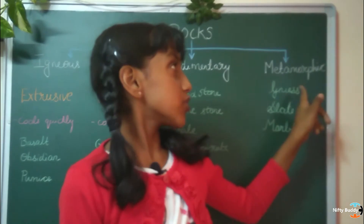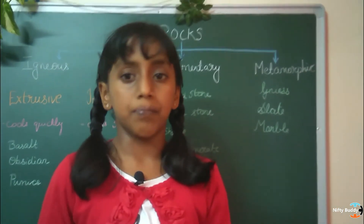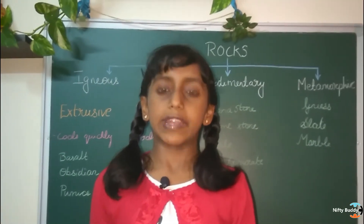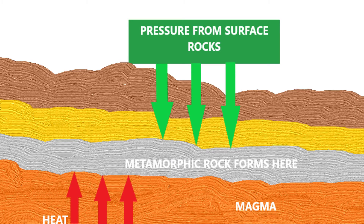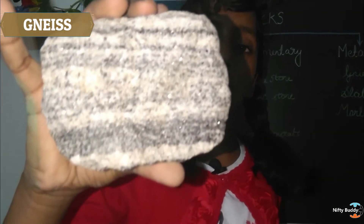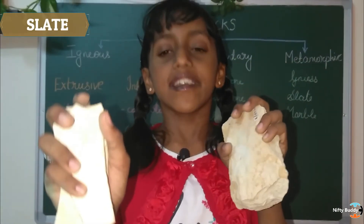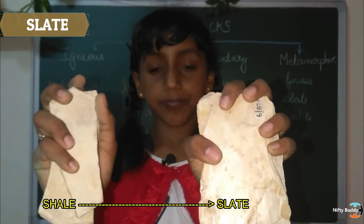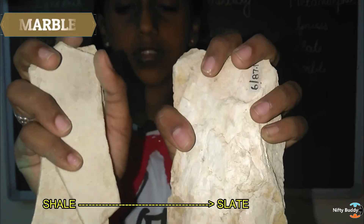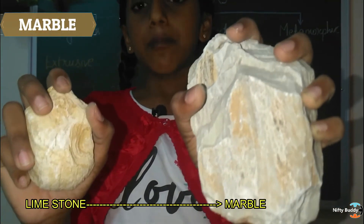The next type of rock that we will be studying about is called metamorphic rock. Metamorphose means to change form. Igneous and sedimentary rocks form metamorphic rocks. They are formed due to high heat and pressure. This is slate. Can you see the slate shining? It shines because it contains a shiny mineral called mica. A sedimentary rock shale has turned into a metamorphic rock slate. The sedimentary rock limestone changes into marble, which is a metamorphic rock.